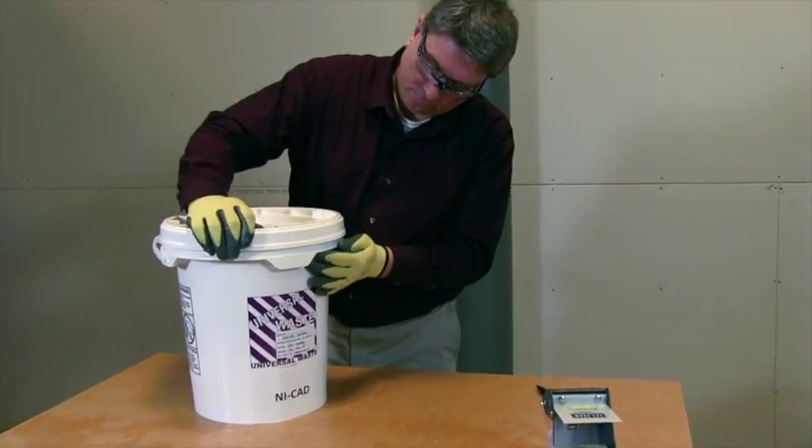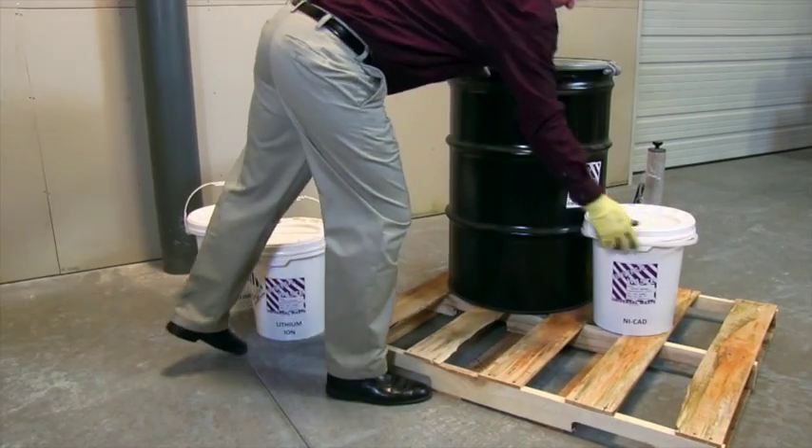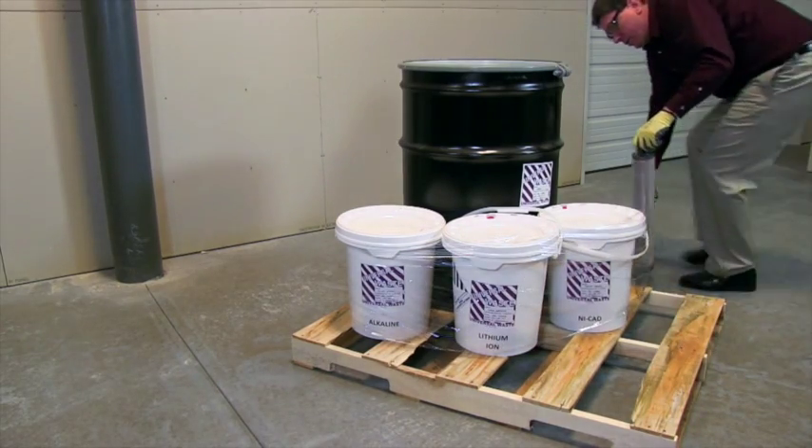Batteries offered for transport are subject to the DOT hazardous materials rules. Certain batteries have additional labeling and marking requirements that must be met prior to offering your container for shipment.